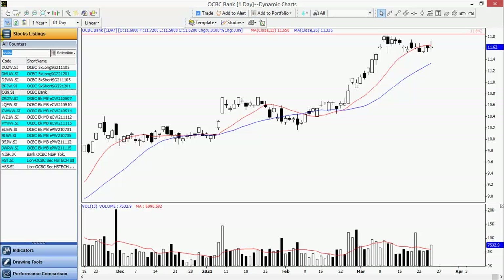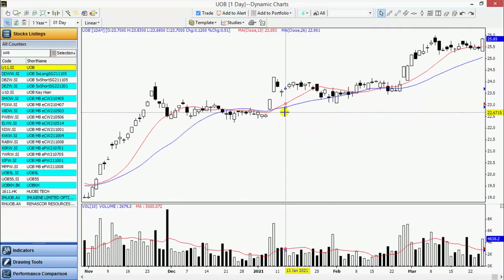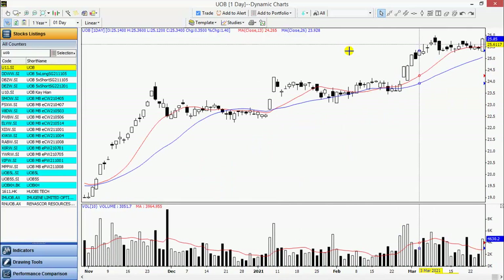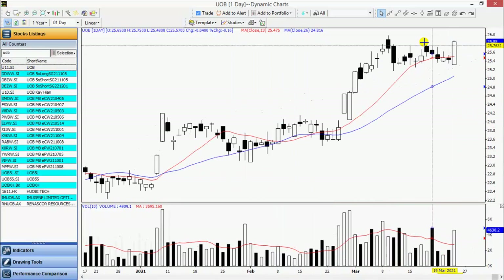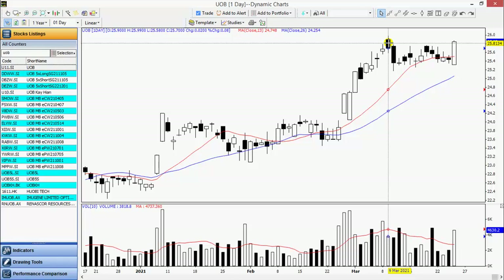We do see a strong move in UOB. UOB also has a sideways pattern after the run up. After the run up, it had a sideways pattern, and today managed to close with a wide range bar, which is strong. Notice the increase in volume. We'd like to see follow-through and eventually take out this high here of 2599.